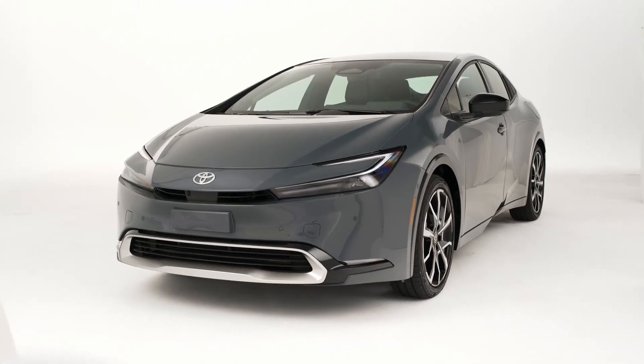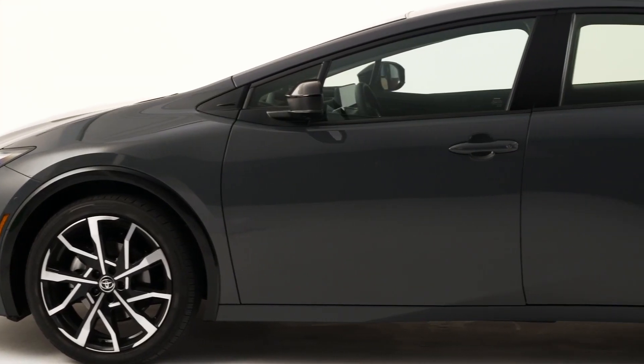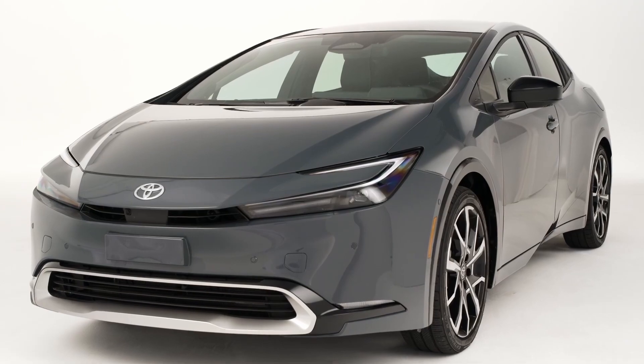The Prius Prime offers the same distinct styling as the Prius, but with some design surprises and additional refinement. It features a flowing one-motion silhouette and distinctive hood line with a sportier lower grille, widened stance, and integrated rear door.